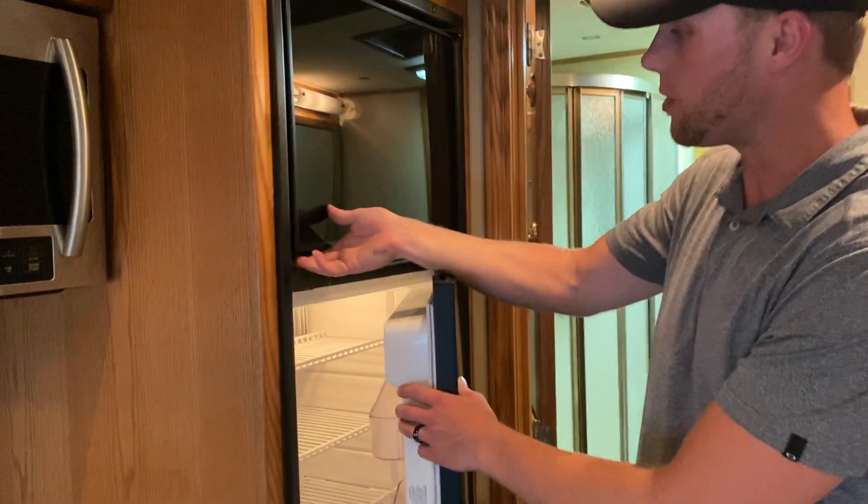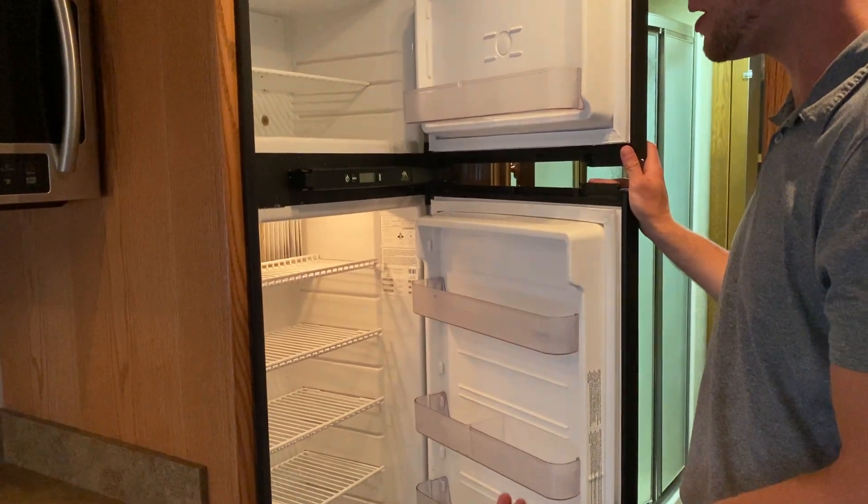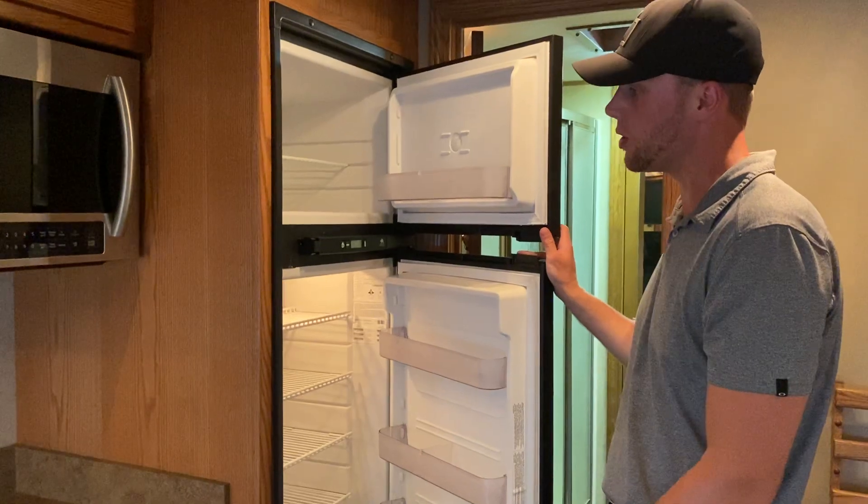The fridge was installed at the same time. It is a Norcold, runs off of 12-volt, so you can leave it plugged in to shore power, charge your batteries, and run it down the road with no generator running.